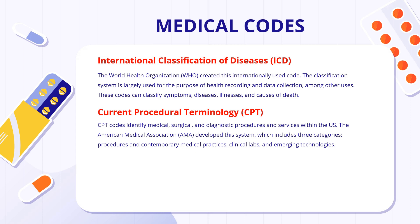The second type is CPT — Current Procedural Terminology. This code identifies medical, surgical, and diagnostic procedures and services within the United States. It was developed by the AMA — American Medical Association — and includes three major categories: procedures and contemporary medical practices, clinical labs, and emerging technology.